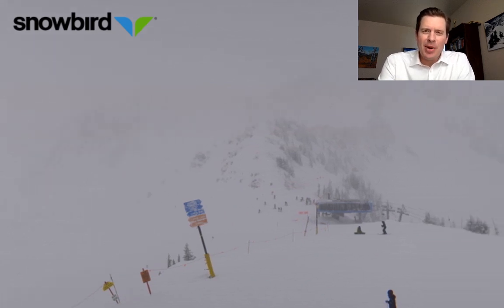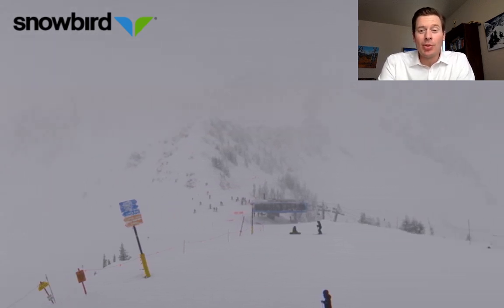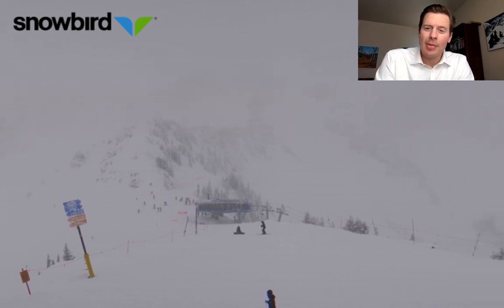Hi, I'm Meteorologist Chris Tomer. Let's talk mountain weather and ski conditions. First off, we'll start with a Snowbird live camera. You can see it is snowing up there in Little Cottonwood Canyon.